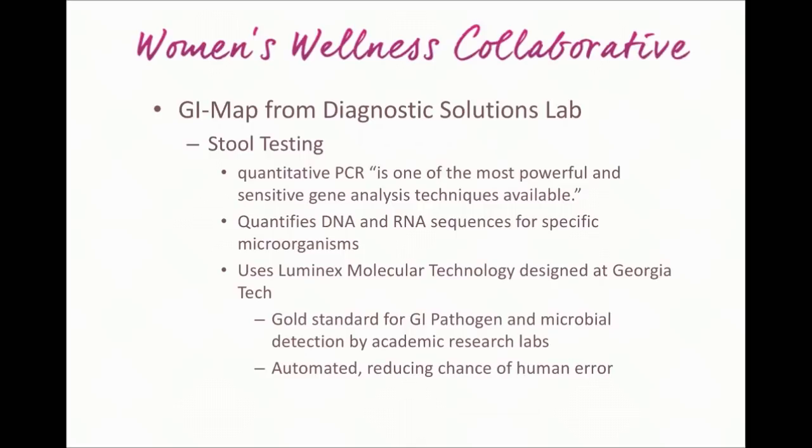The GI Map test is created by a lab called Diagnostic Solutions Lab. It is a single-day stool test using what's called quantitative PCR, which their white paper describes as one of the most powerful and sensitive gene analysis techniques available. This lab is actually sequencing DNA so they can tell by the DNA sequence what sort of microorganisms are present. It's based on Luminex molecular technology, designed at Georgia Tech, and is considered the gold standard for GI pathogen and microbial detection by academic research labs. This is cutting-edge technology, and it is automated, which reduces the chance of human error.